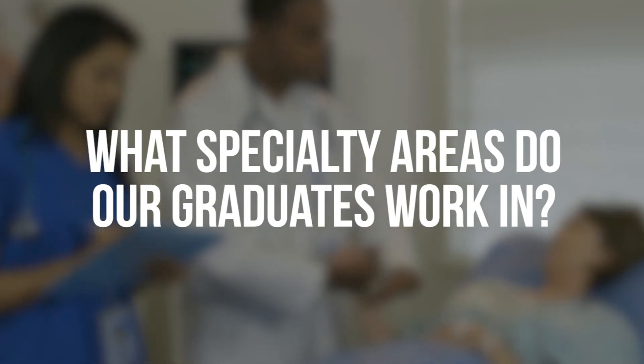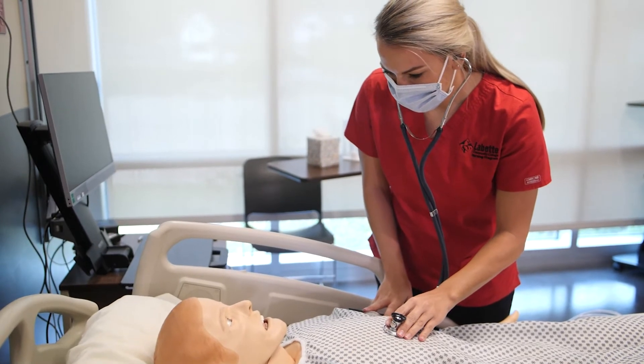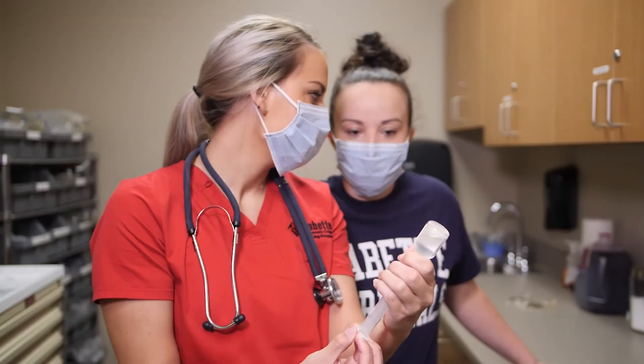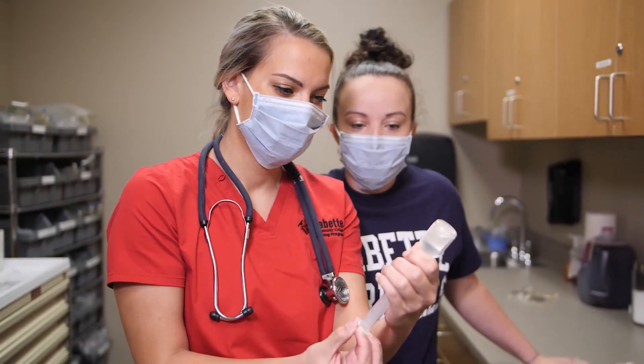Our graduates can work in a variety of specialties — things such as hospitals, doctor's offices, ICU intensive care, as a flight nurse, trauma ER, as an OB nurse, pediatrics, and in a NICU unit as well. They can also work in areas such as military service, nursing education, as a home health nurse, or even as a travel agency nurse.